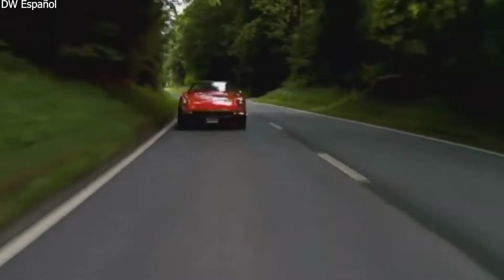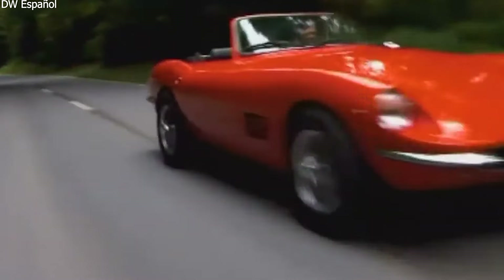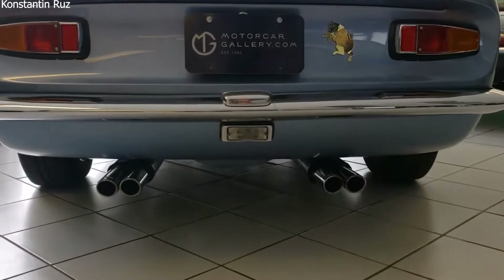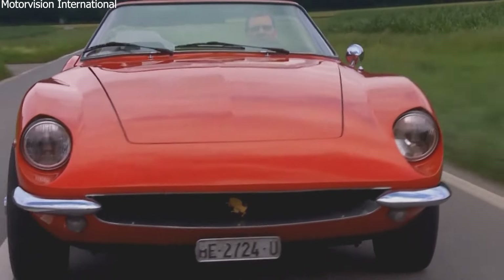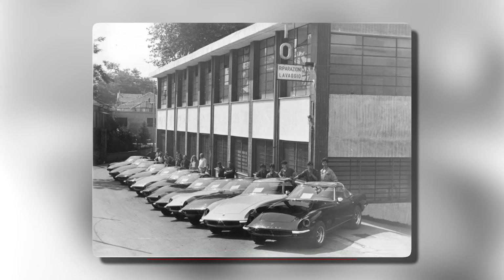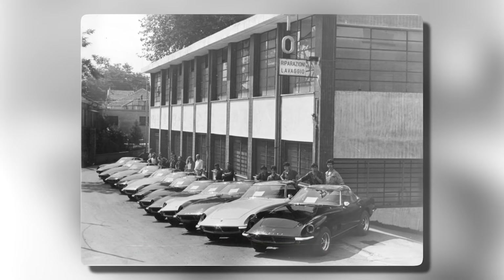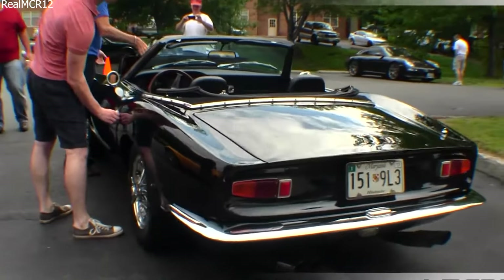The Intermeccanica Italia's design stands out with its sleek steel body, pointed nose, and smooth roofline. It has push button doors, a large trunk, and round quad taillights. These design elements made it practical while keeping its exotic appeal. The car's steel body was carefully crafted in Turin, Italy, where Intermeccanica's factory was located. This attention to detail in the bodywork added to its visual appeal and durability.